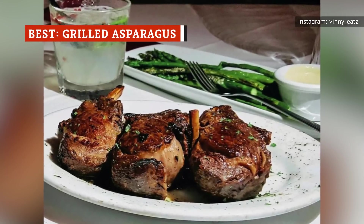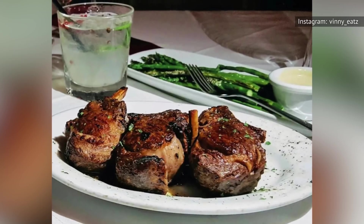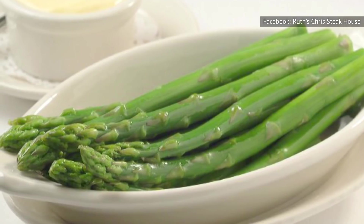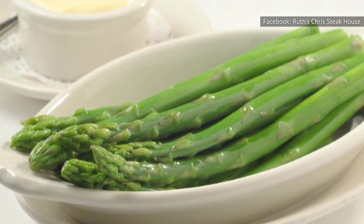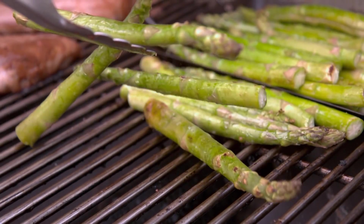Asparagus and steak are a culinary match made in heaven. They both feel luxurious in their own ways, which is why we were so glad to see grilled asparagus on the menu at Ruth's Chris. The asparagus are grilled to perfection, so they're nice and tender but still have a little bit of a snap to them.